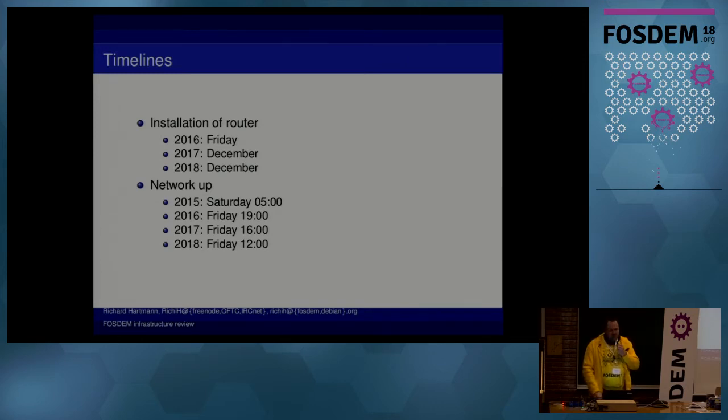Our record was Saturday at 5 o'clock in the morning. We came back and fixed it during the opening talk — we had two talks, one without network and one with network, and we made the call to have the one with network that barely worked. This has become a lot better; now we more or less finalize all the work on the day before FOSDEM, which is a huge difference.